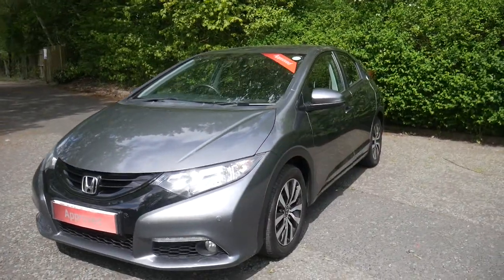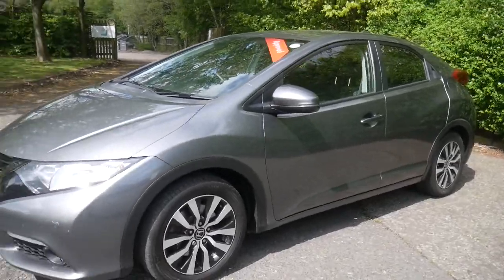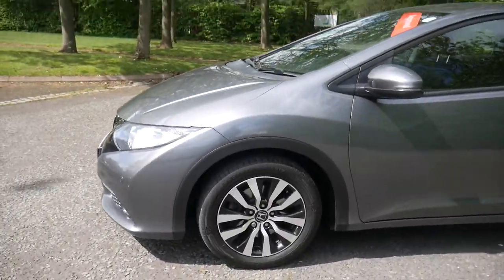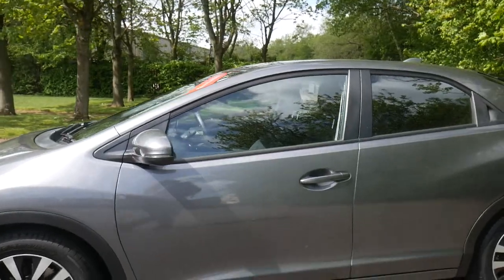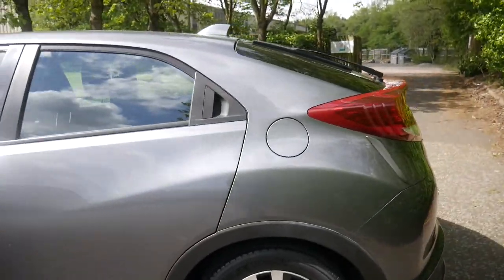We do get the front and reverse parking sensors as well as your reverse parking camera for added guidance. Two colour, 16 inch alloy wheels finished in this very popular metallic grey. We also get the rear wiper on this Civic.